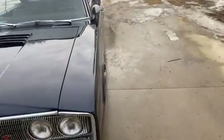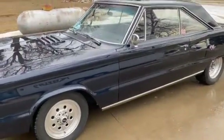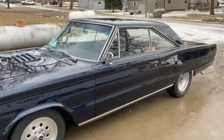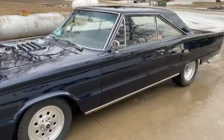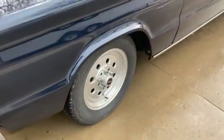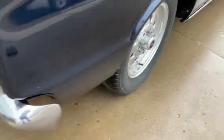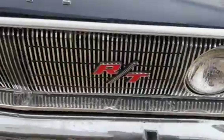Not a lot of these around, so they're definitely a head turner because nobody sees that many of them. Got any questions, give me a call at 605-695-7391. Thank you very much.